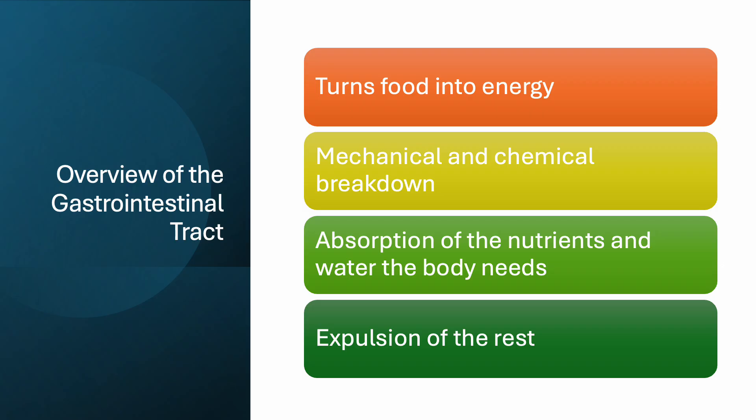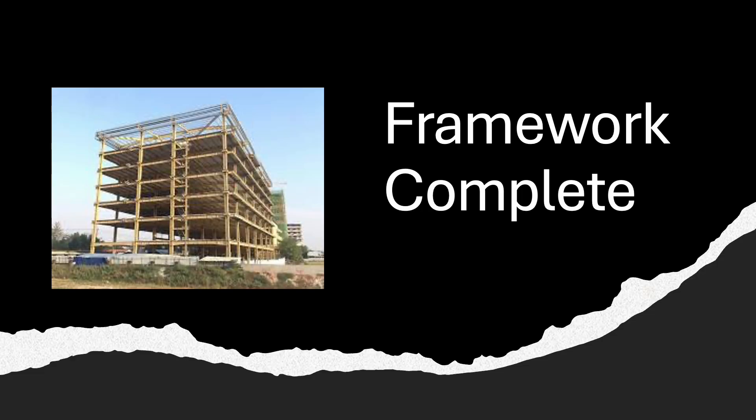Going back to the beginning, remember the overview of the gastrointestinal tract: it turns food into energy. It undergoes mechanical and chemical breakdown, absorption of nutrients and water that the body needs, and then expulsion of the rest.